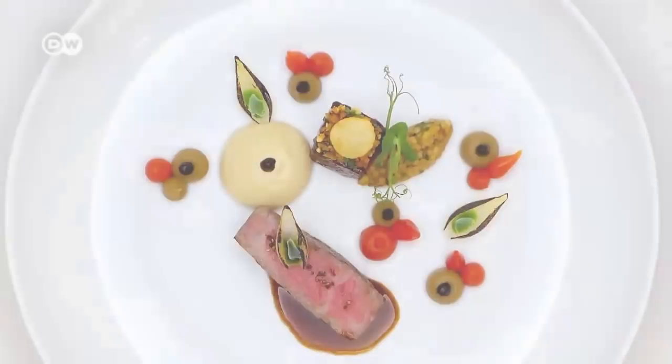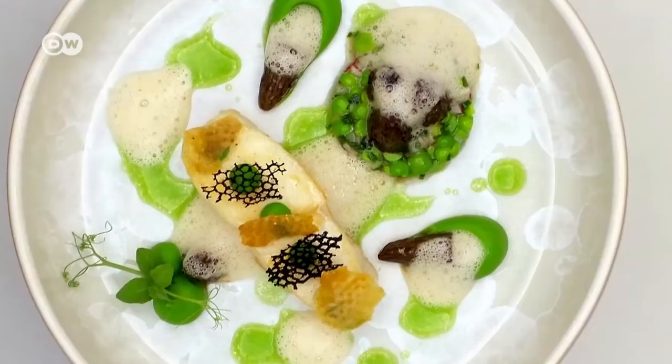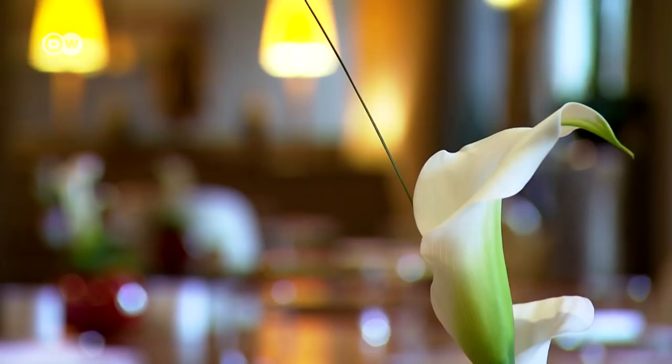Hardly any butter, cream or meat. Instead, vegetable oils, exotic fruits and fish. He developed a style of his own, and it was soon popular all over Germany. He never aimed to faithfully cook someone else's recipe. It was important to him to combine the style of cuisine he had already been practicing with new things, and to build a bridge between France and Japan.